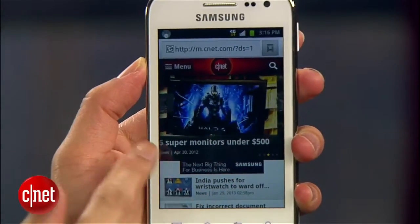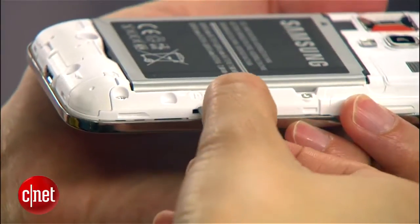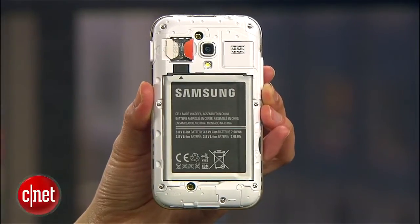It's 4G LTE enabled with hotspotting capabilities and comes equipped with a micro SD card slot. In addition, it's powered by a 2.1 ampere hour battery, which roughly translates to a reported talk time of 3 hours.